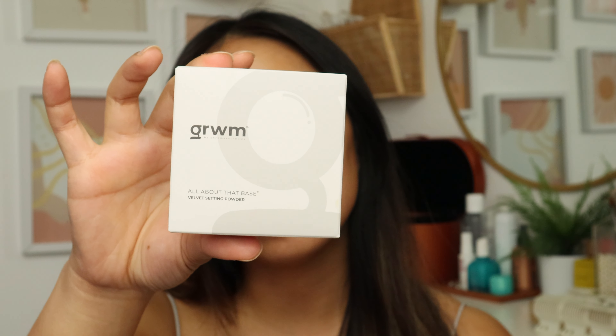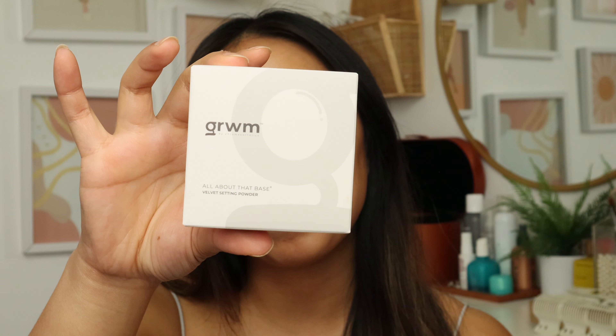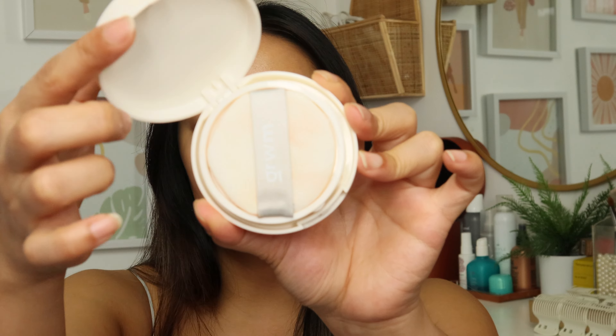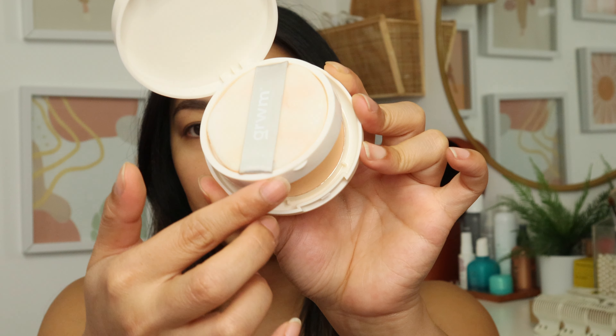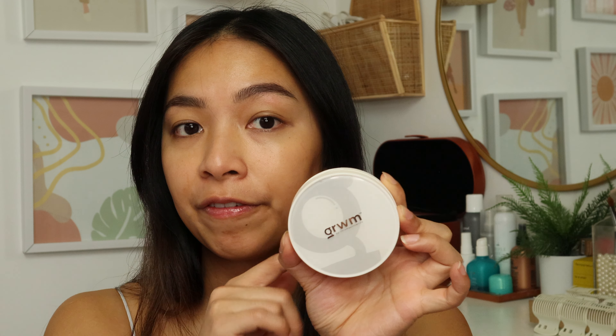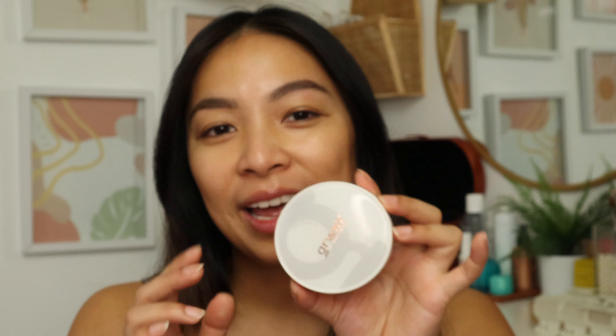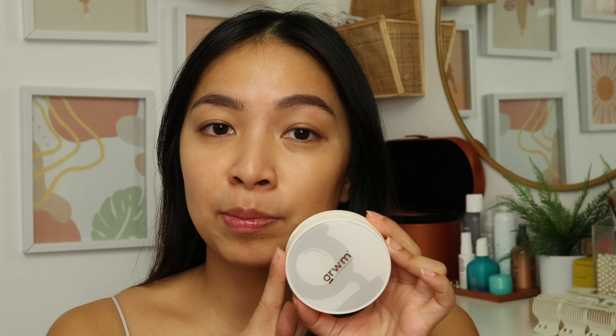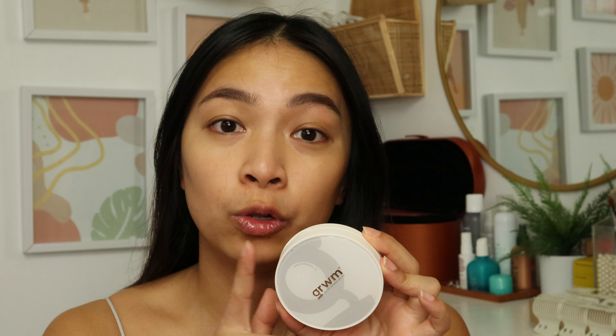The first item is the All About That Base Velvet Setting Powder. It's a long-wearing setting powder with a velvet texture and skin-blurring effect. It has oil control ingredients, perfect for the hot and humid weather in the Philippines. Key ingredients include squalane for boosting hydration, kaolin which helps prevent clogged pores, and calamine which also helps control oil — great for a hot and humid climate.